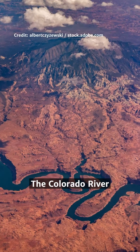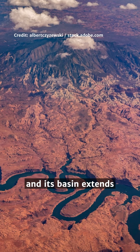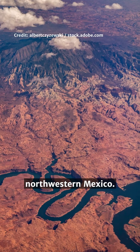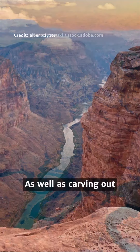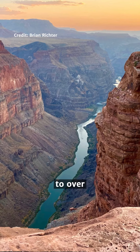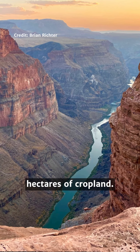The Colorado River is over 2,300 kilometers long and its basin extends across the southwestern USA and into northwestern Mexico. As well as carving out the Grand Canyon, the river supplies water to over 40 million people and more than 2 million hectares of cropland.